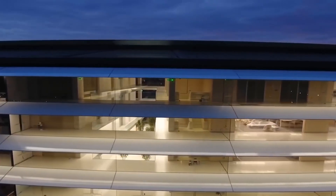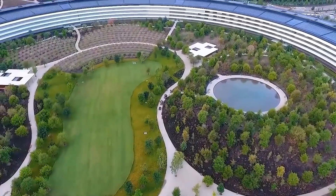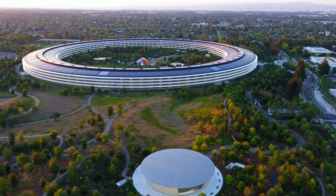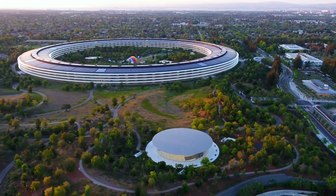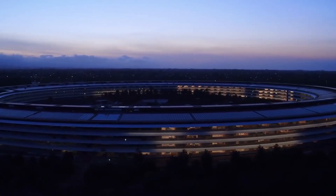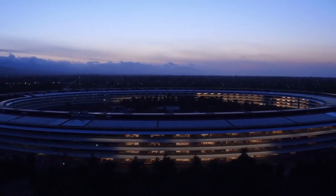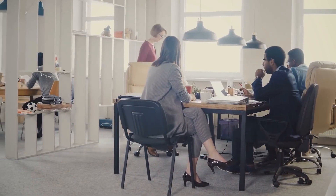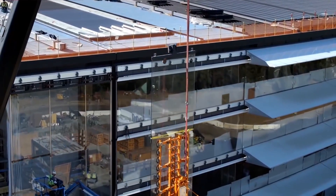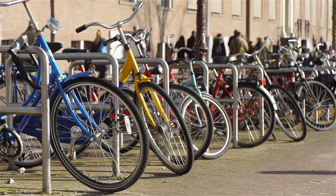The headquarters is divided into multiple buildings, but 80% of the building is still considered to be green space. The designers put in a lot of effort to make it a part of nature. They planted over 9,000 drought-resistant trees, including cherry, apricot, and apple. Apple advocates a healthy lifestyle for its employees, and there are multiple running and walking tracks in the headquarters itself. Bicycles are also available for commuting between different buildings of the HQ.